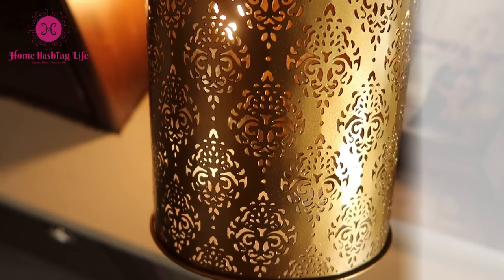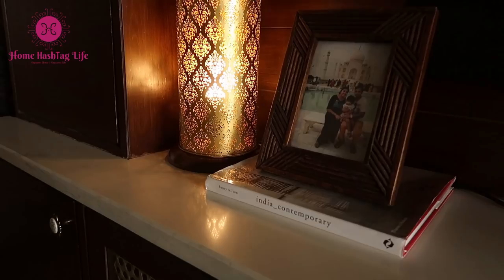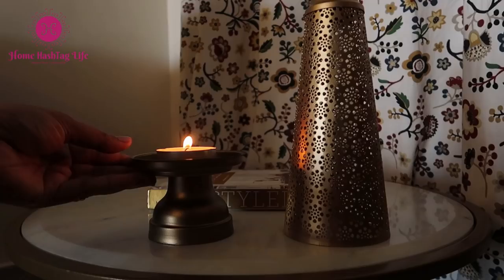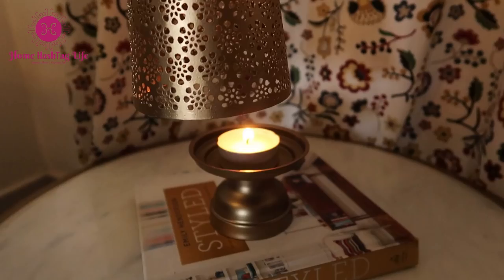This type of hand-etched jali design lamp is inexpensive and looks so beautiful, either on a dinner table or in any corner of your home. This one is powered by electricity, but this one is a jali-cut design tea light holder. It enhances the beauty of a space and gives a calm and soothing feel.